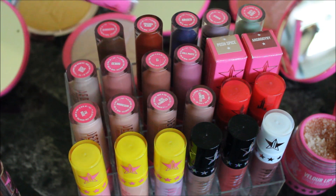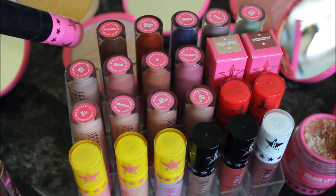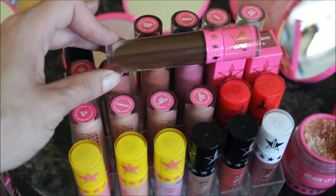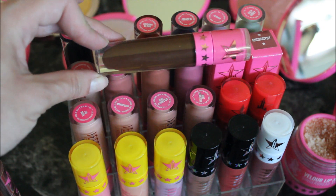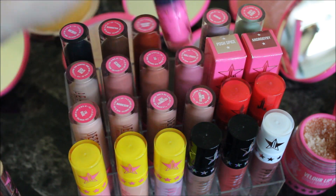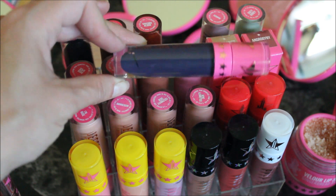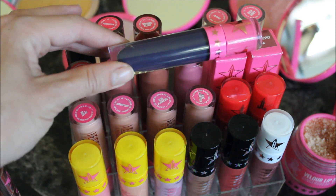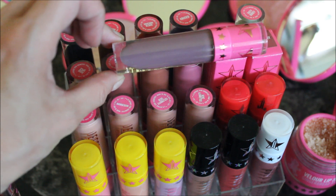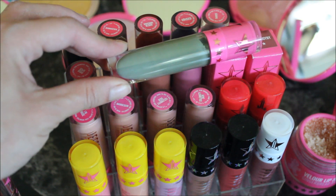Moving to the back row with more dramatic colors: Weirdo is a black lipstick with a green hue, which is really cool. Dominatrix is a super dark chocolatey brown — I love it for fall. Unicorn Blood is one of his first releases, a dark burgundy red. Abused is a navy blue-purple color. Then we have Scorpio, and finally Dirty Money, a super cool green lipstick.